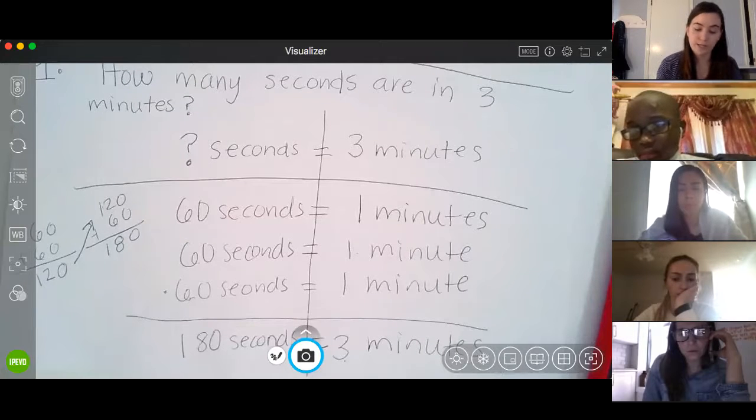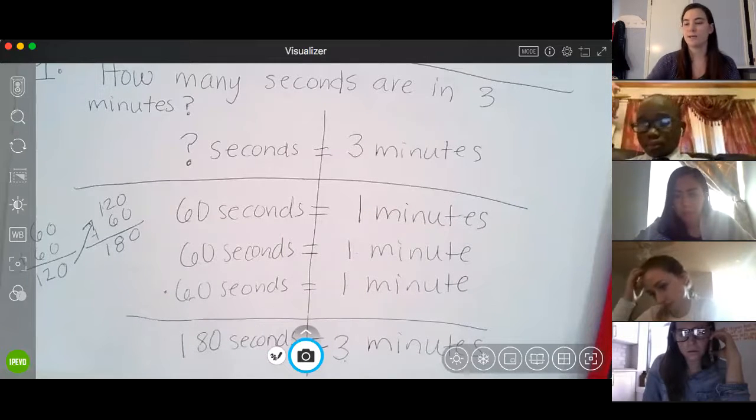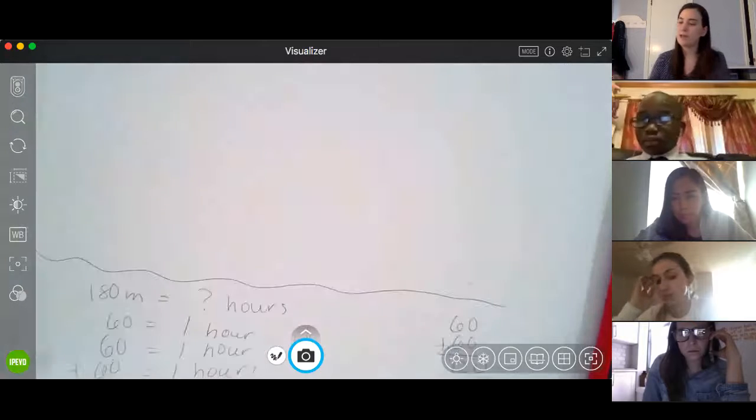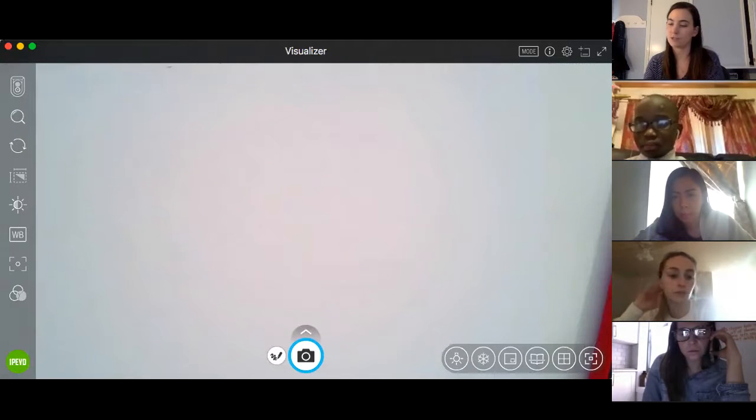This is really similar to how we converted our units in our measurement unit — we're doing the same thing for our units of time. I'm going to do one more example together because I know this is new and I want to make sure we're ready before you help me with the next question.